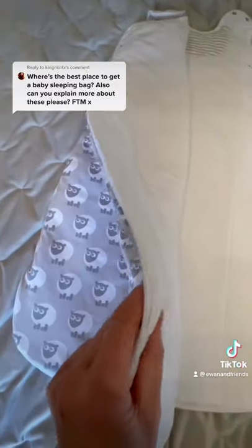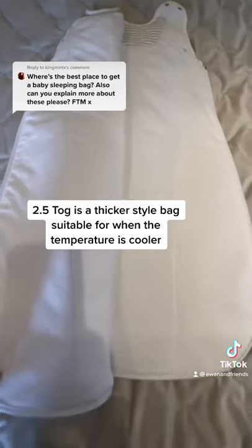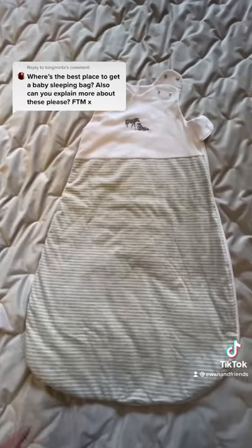They come in various thicknesses or togs. This one is 2.5 togs, so this is quite thick, suitable for cooler temperatures of between 14 degrees and 20 degrees C.